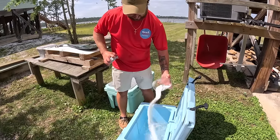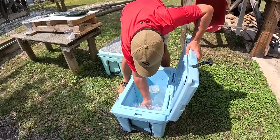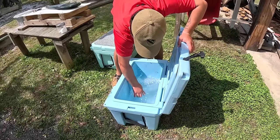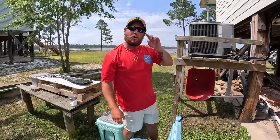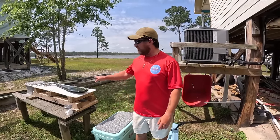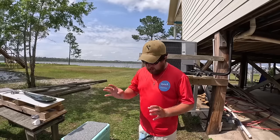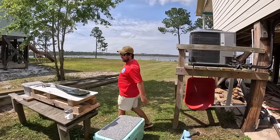Get some salt in there — doesn't have to be a lot. Mix that together. Pretty salty water — that's what our fish fillet is going to go into when we're done filleting. Spiking the fish, bleeding it out, and then ice brining it will give you a nice fresh firm fillet. Let's go ahead and get into cleaning this fish.